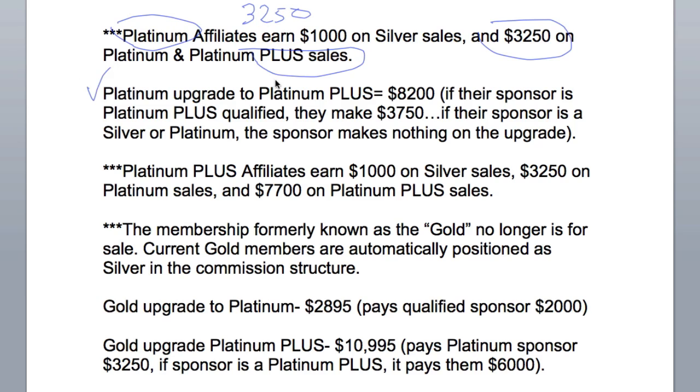A Platinum upgrade to Platinum Plus is $8,200. If their sponsor is Platinum Plus qualified, they make $3,750. If their sponsor is a Silver or Platinum, the sponsor makes nothing on the upgrade. Why do they make $3,750? Because when the original Platinum joined, the sponsor made $3,250 on that sale, and they'll make another $3,750 on the upgrade — add that up and it becomes a very healthy return.